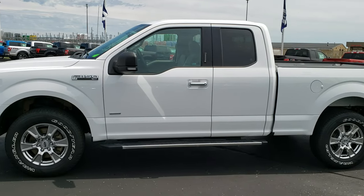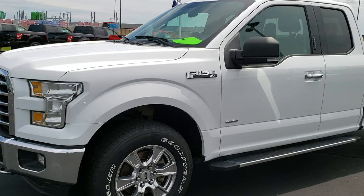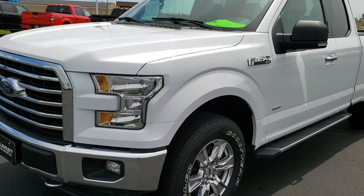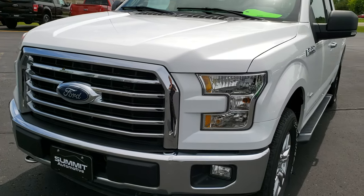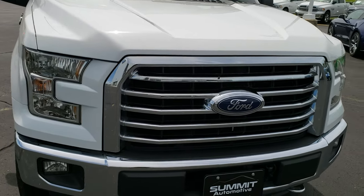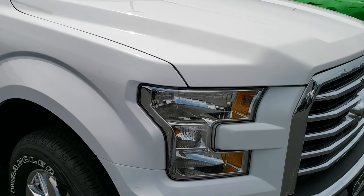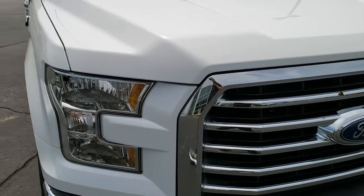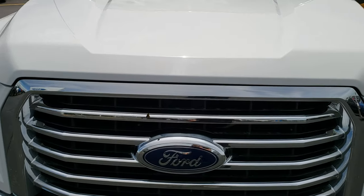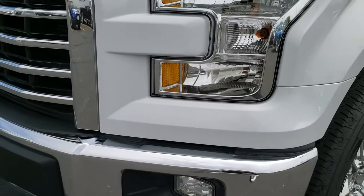This is stock number 274X. We are here at Summit Ford in Beaver Dam, Wisconsin, your new and used F-150 headquarters. Today we are checking out this super clean 2016 Ford F-150 Super Cab, six and a half foot short box. This truck has the 2.7 liter EcoBoost V6 motor. From this HD video you will be able to tell that this truck is extremely clean all the way around inside and out.